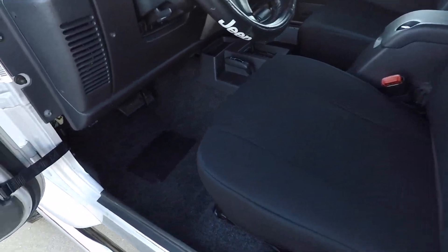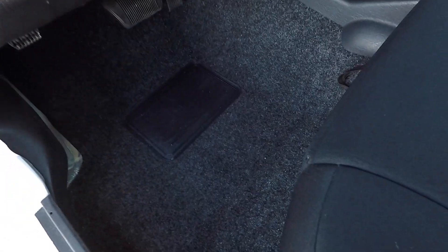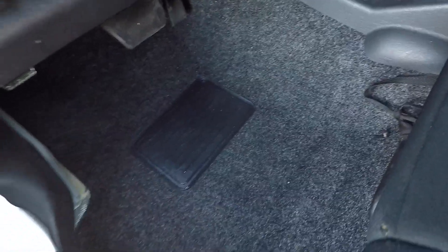While the seats were out, we removed the old carpet and threw in this brand new BedRug carpet kit. They look great in these Jeeps — cut, formed, and molded to fit perfectly inside. They help with soundproofing, they're water-resistant and UV-resistant so they shouldn't fade. Very clean interior. Automatic four-wheel drive.